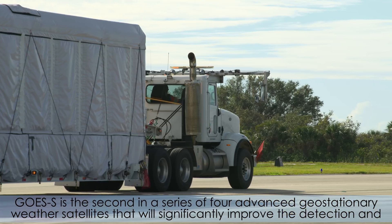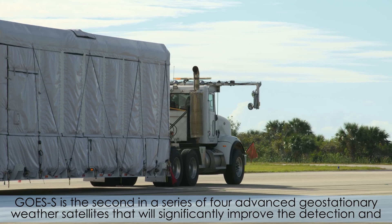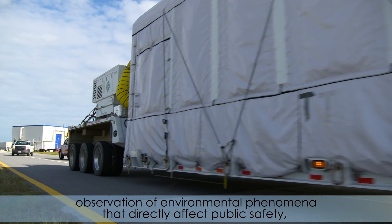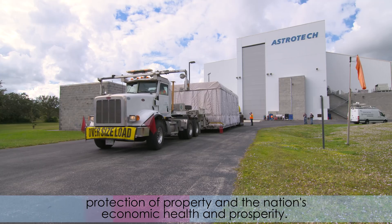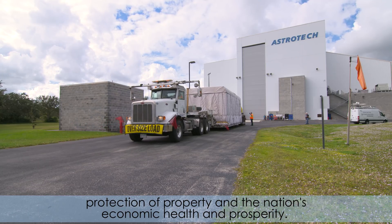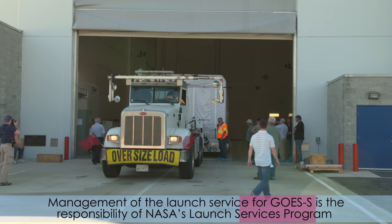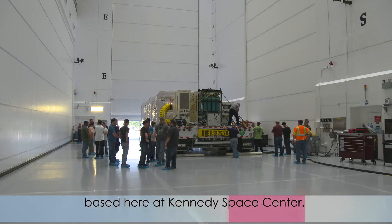GOES-S is the second in a series of four advanced geostationary weather satellites that will significantly improve the detection and observation of environmental phenomena that directly affect public safety, protection of property, and the nation's economic health and prosperity. Management of the Launch Service for GOES-S is the responsibility of NASA's Launch Services Program based here at Kennedy Space Center.